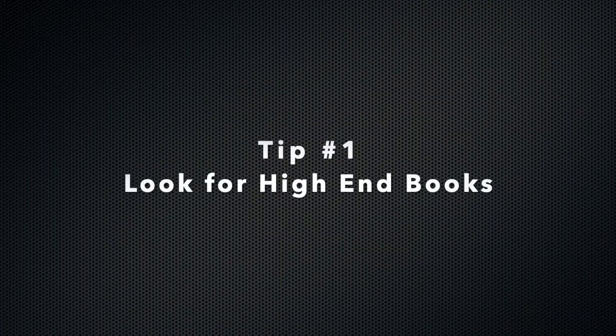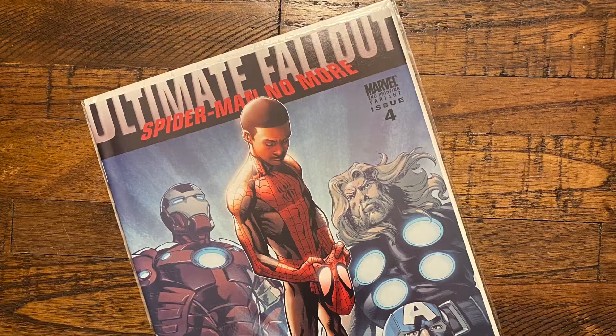Tip number one: look for high-end books. Even though these books may be completely priced out of your range, it doesn't hurt to look — you never know what you're going to find. I really encourage you to go look for those high-end books you want. This is the second lucky find I've had — last month I found a second printing of Ultimate Fallout #4 at a really, really good price. It's actually at CGC right now getting graded. I want to encourage people to still look for those books. You never know what somebody's going to misspell, or they won't put enough information in the listing and people just fly by it. There are so many deals to be had — you just have to have the patience to find them.